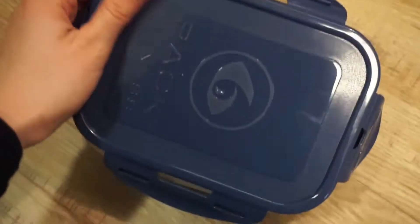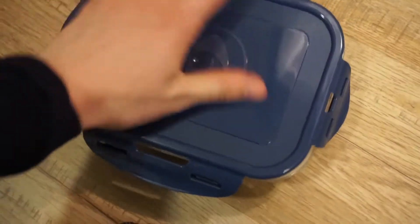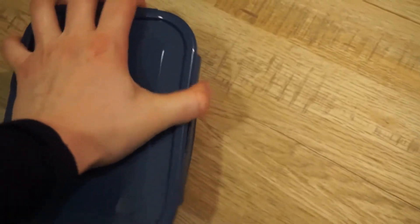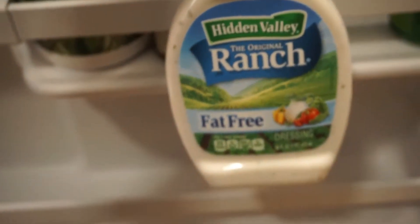So today I am bringing — I'll open them for you, sorry, it's on the floor. I have these little buffalo chicken fake lettuce wrap taco things. It's just chicken with buffalo wing sauce, because it has zero calories, and some of this fat-free ranch.